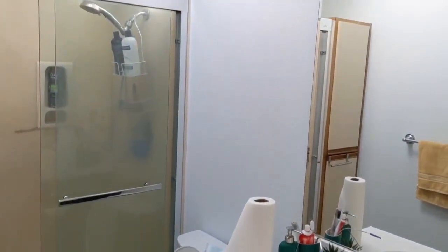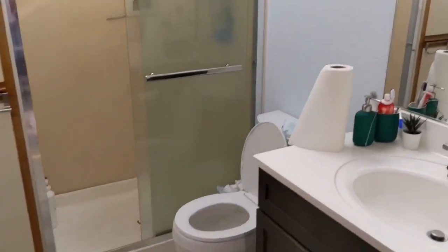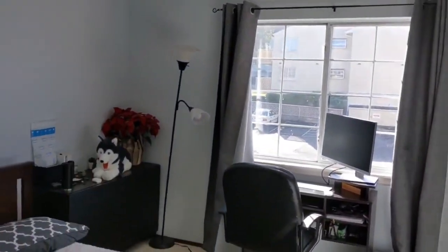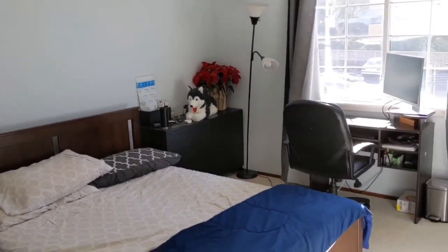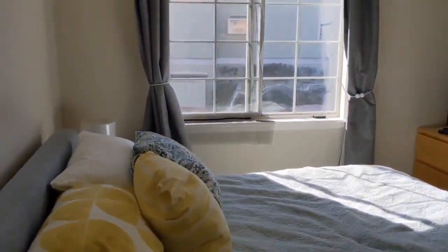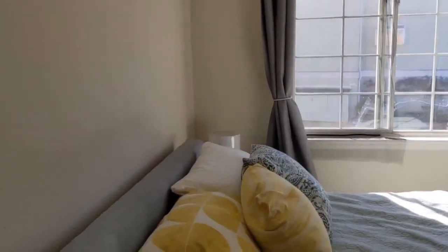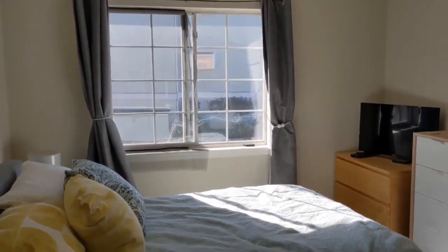There are also two parking spaces provided with this unit, which you won't see in the video. One is a detached garage and the other is a reserved parking space, and both of these parking spaces are right near the unit.